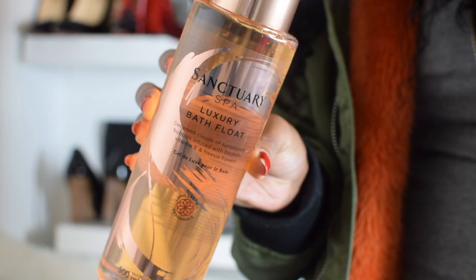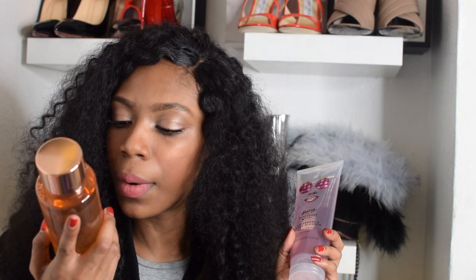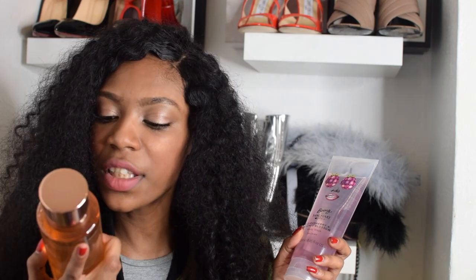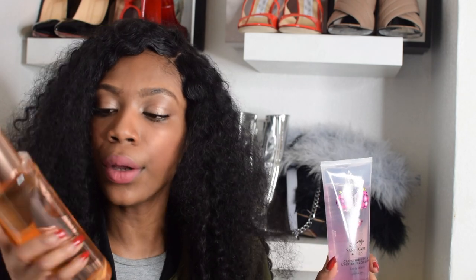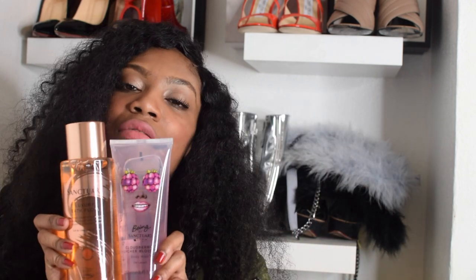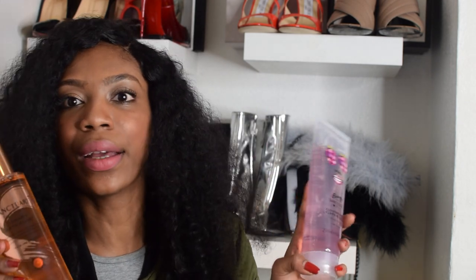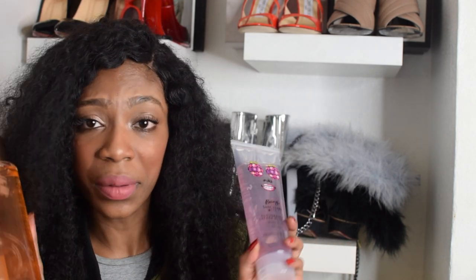And this is the Luxury Bath Float — decadent clouds of sumptuous bubbles infused with baobab, which is a super fruit, Vitamin E and fuchsia flower. It's a long-lasting fragrance bath float. Essentially it's bubble bath, but let's be bougie and call it a bath float! I'm gonna wrap this up and give it to my mum and maybe buy her some sexy slippers too, because she loves being at a spa at home — in case you wanna be bougie in your bathtub.